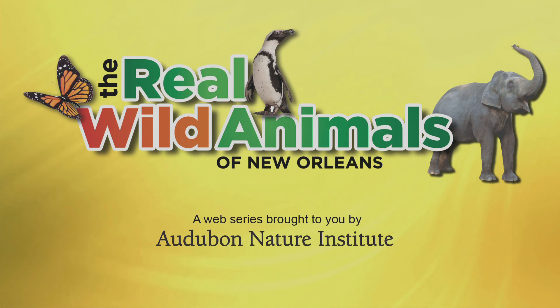From uptown New Orleans to downtown in the French Quarter, meet the real wild animals of New Orleans. Brought to you by Audubon Nature Institute.